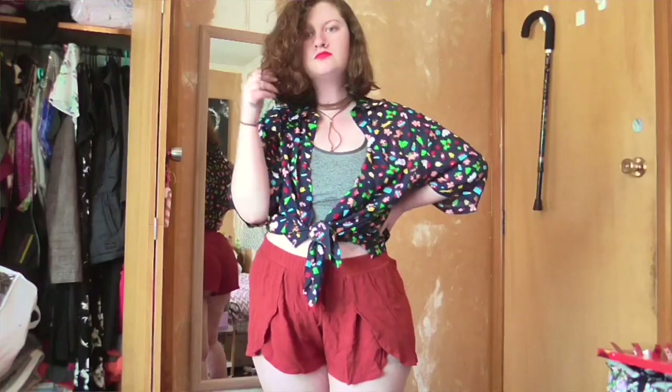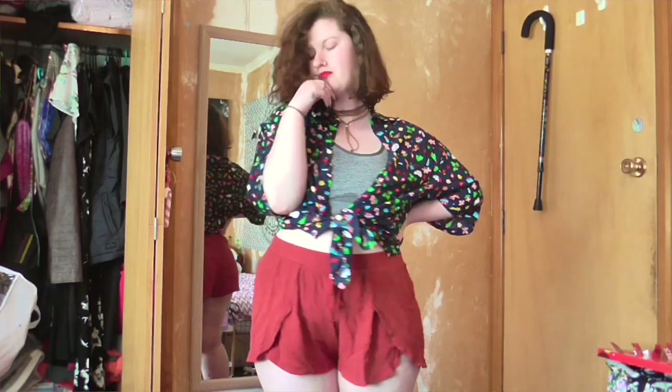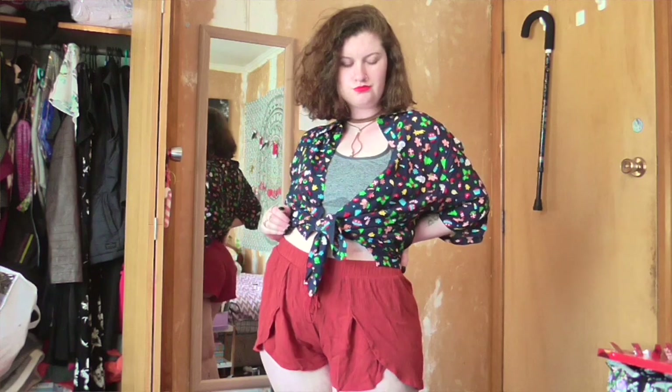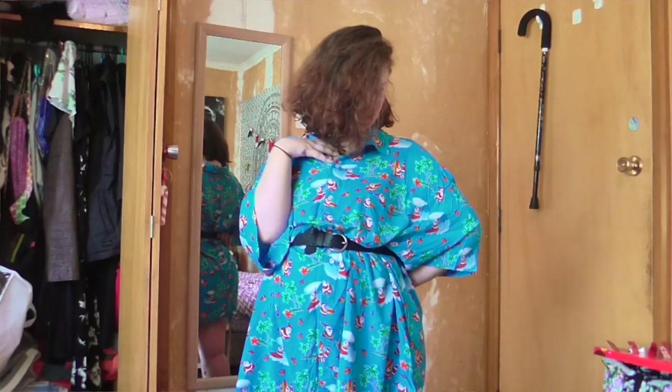The first outfit you see here is a medium sized men's Christmas button down t-shirt thing over just a regular outfit, but I jazzed it up with some red lipstick and a cute Christmas print top.